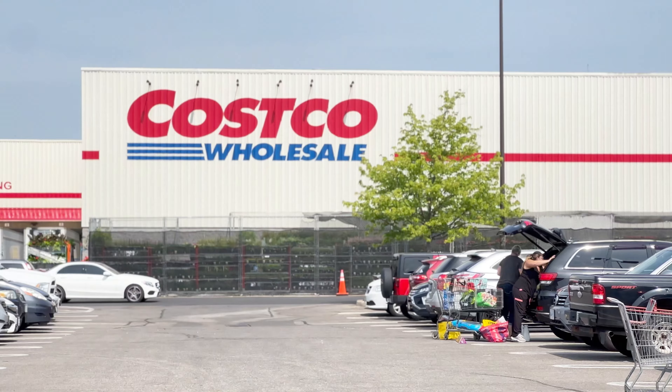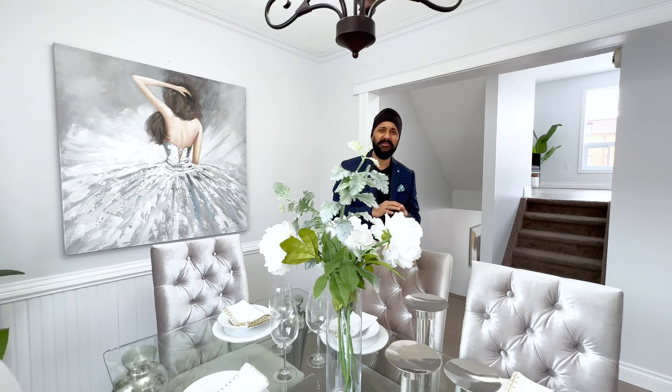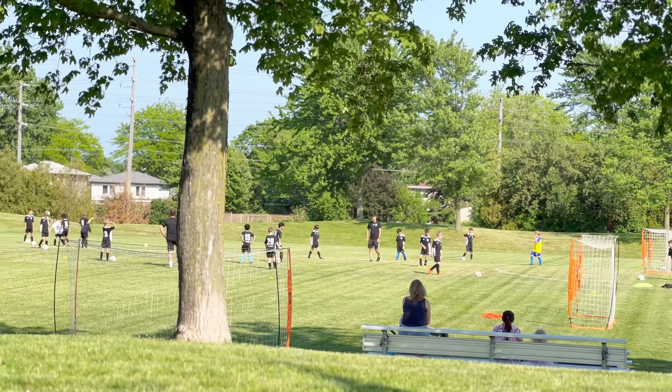It's five minutes from Red Hill Valley Parkway, which takes you to the QEW or 403, and you have Costco, Walmart, No Frills, McDonald's, Tim Hortons — everything around you.